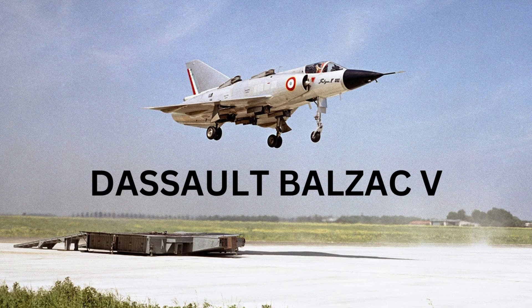The triumph and tragedy of Balzac V, made in stationary flight on October 12, 1962, was a testament to human ingenuity.